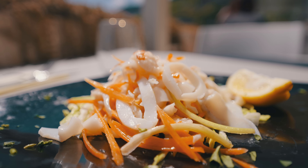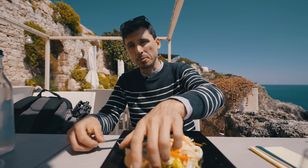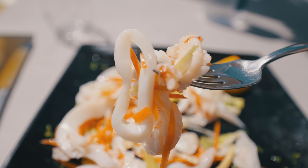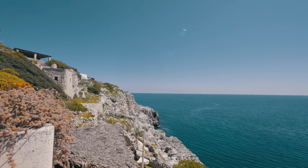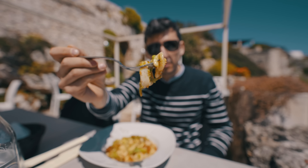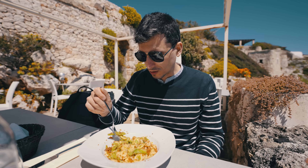We have this amazing seafood salad with lobster, cuttlefish, shrimp, and I think there's fish here as well. This is spectacular with this view. This is a orecchiette with turnip tops and squid — I've put fried breadcrumbs on top. The combination between turnip tops and squid is amazing. Here in this location, this food hits the spot.